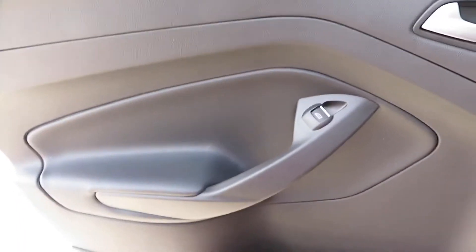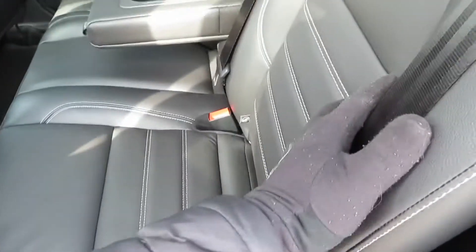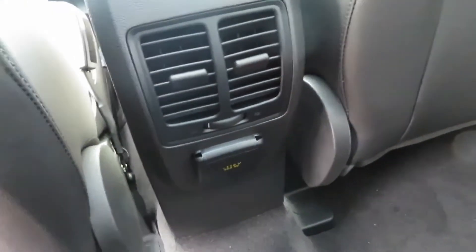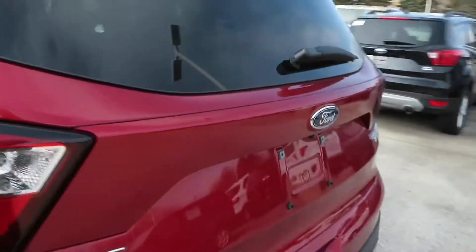Same soft touch materials on the back door as the front. You can recline the back seat right here — push it forward or back. You got cup holders, storage on the back of the seat, rear vents, and a wall charger down there — that's mandatory. You also get the panoramic roof that extends back here. My headroom is a little tight but my legs are good, and if I recline the seat I'd be fine.